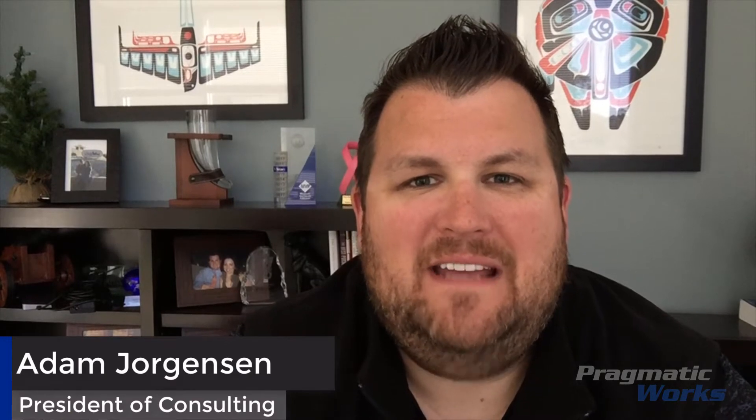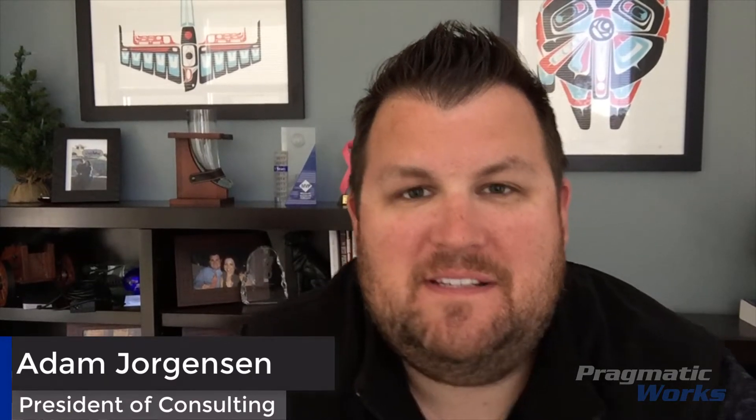Hey, everybody. Welcome back to Azure Everyday. I'm Adam Jorgensen with Pragmatic Works, and today I want to talk to you about should you use Cosmos DB? How do you know if you need Cosmos DB or a NoSQL solution?